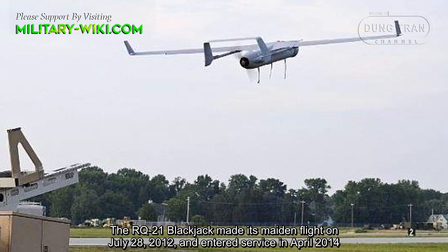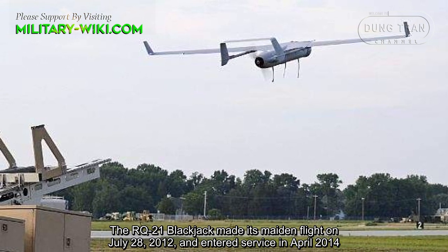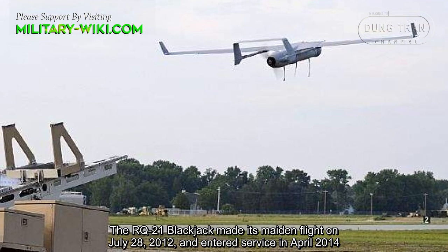The RQ-21 Blackjack made its maiden flight on July 28, 2012, and entered service in April 2014.